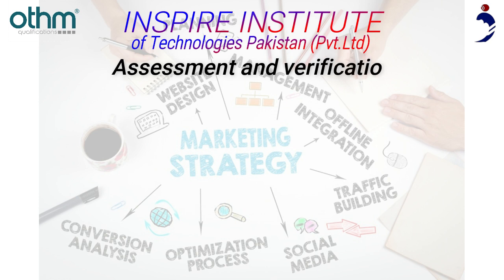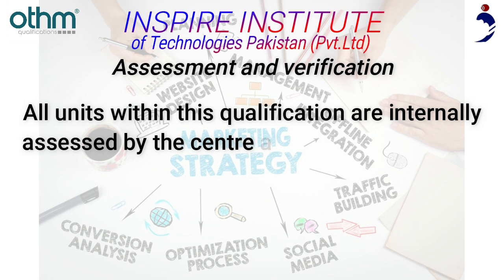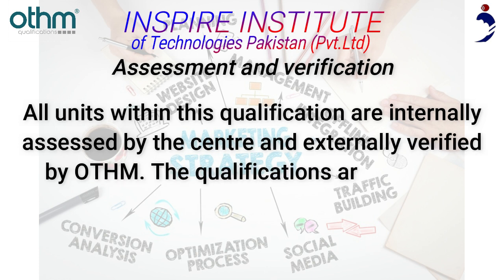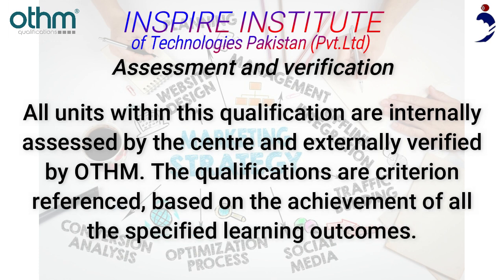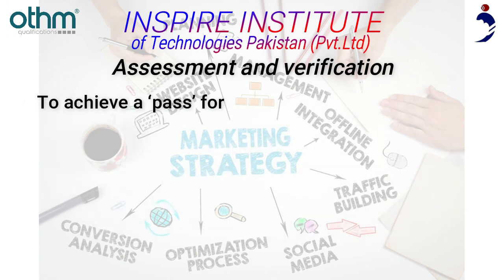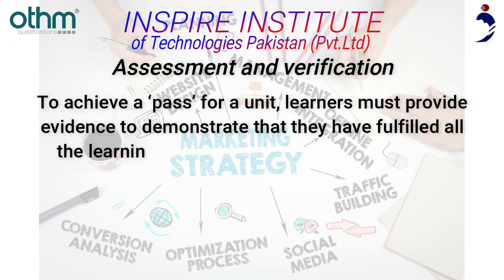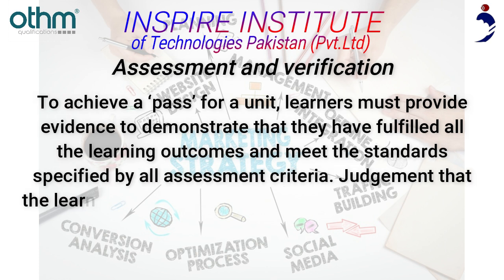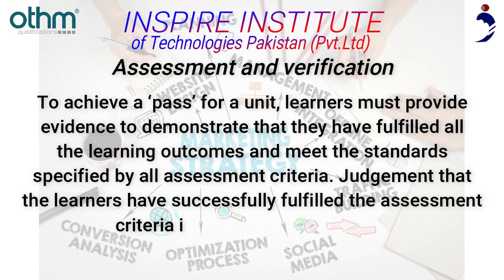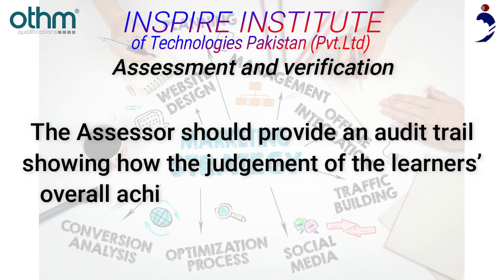All units within this qualification are internally assessed by the center and externally verified by Otham. The qualifications are criterion-referenced, based on the achievement of all specified learning outcomes. To achieve a PASS for a unit, learners must provide evidence to demonstrate they have fulfilled all the learning outcomes and meet the standards specified by all assessment criteria. The assessor should provide an audit trail showing how the judgment of the learner's overall achievement has been arrived at.